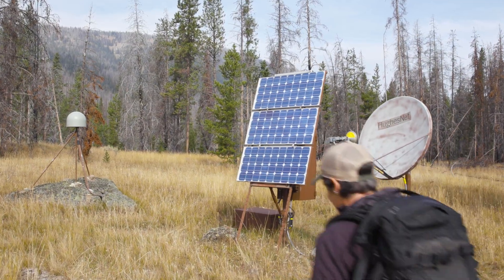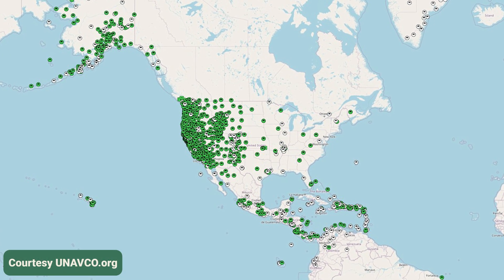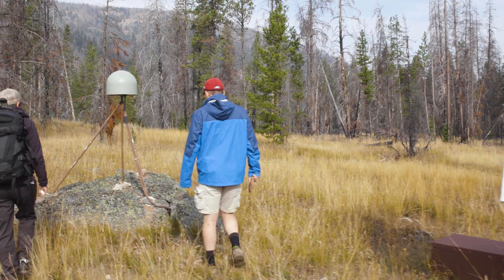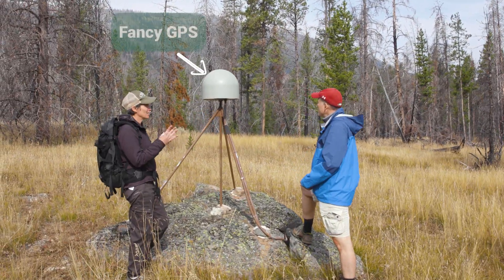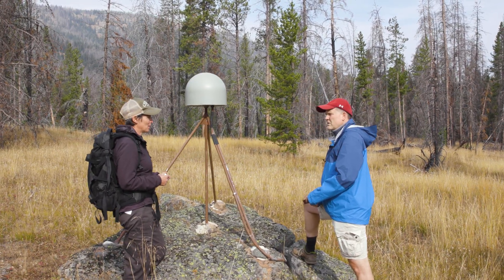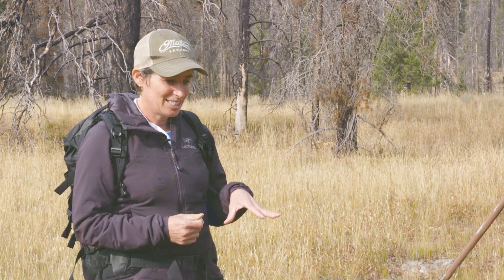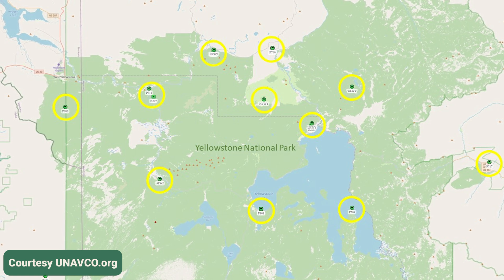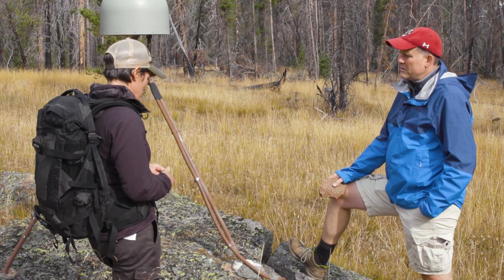So, Ethan, here we are. This is one of a couple thousand GPS stations that UNAVCO runs all over North and Central America. We use these to actually measure tiny changes in the shape of the solid earth that tell us about the dynamics of what's going on at depth and on the surface. What we're doing here in Yellowstone is using a network of GPS instruments to measure the inflation and deflation of the magma chamber.